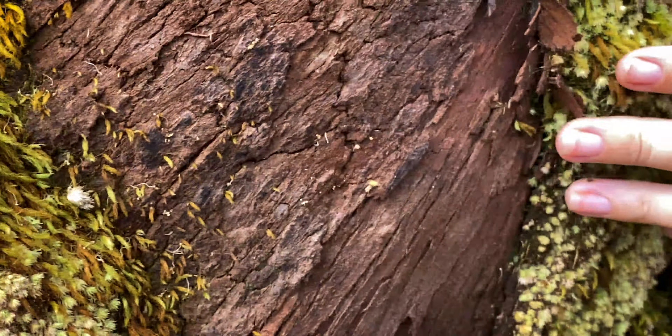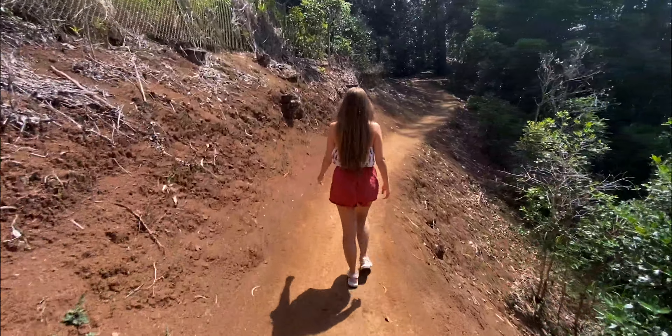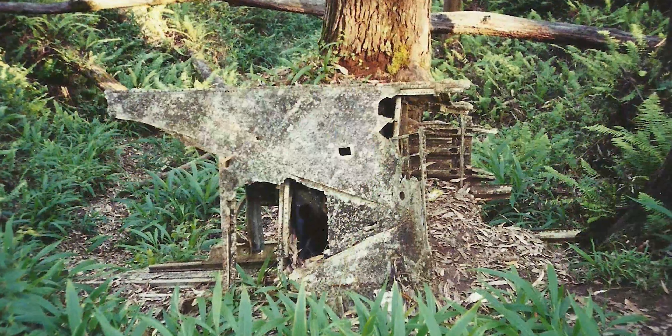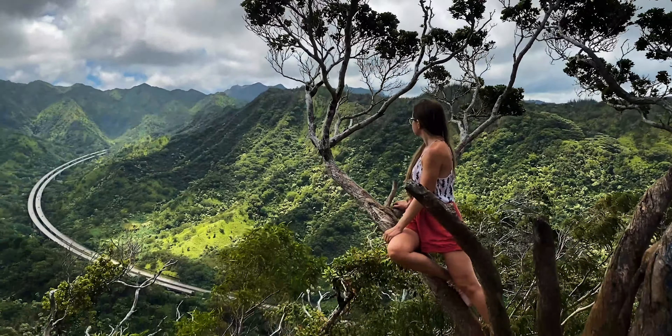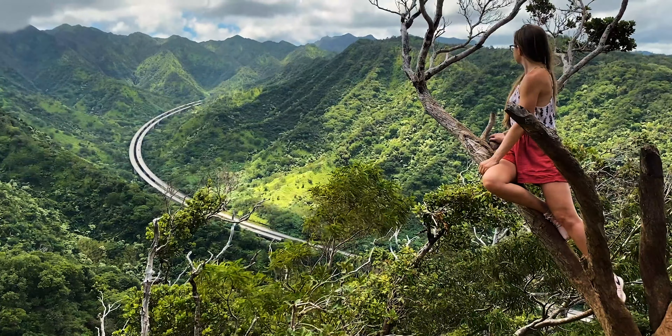Two things to look out for: one is an old B-24J bomber that crashed in 1944. The second is a fantastic lookout with amazing views of the H1 cutting through Halawa Valley.